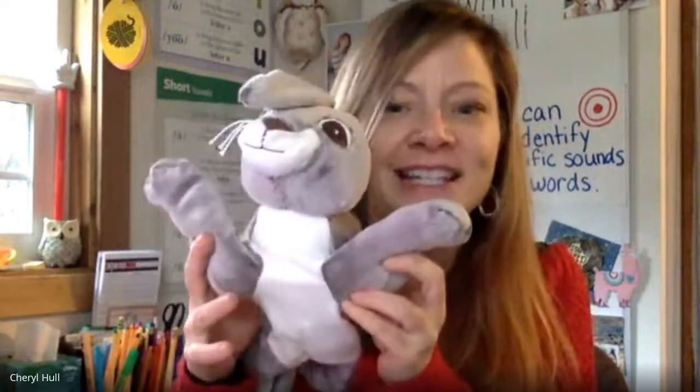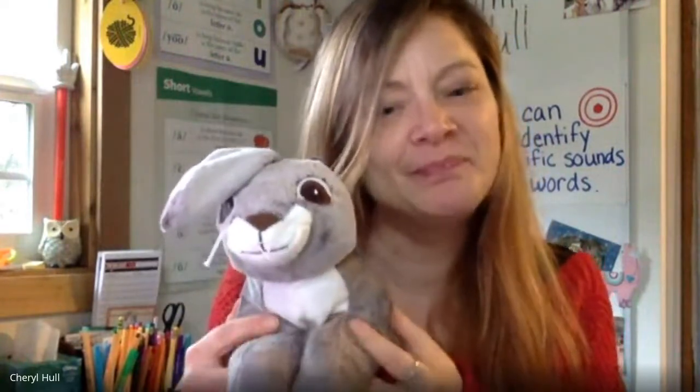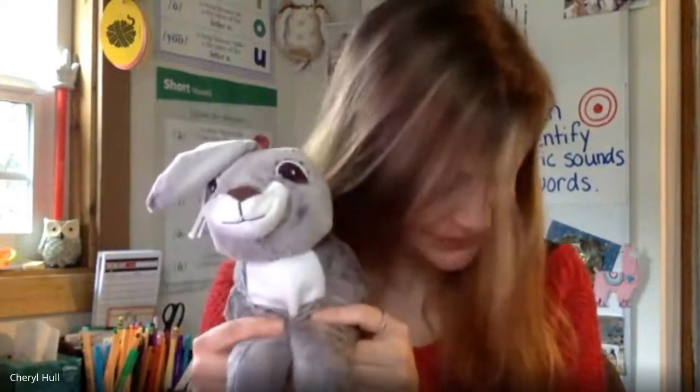Our first activity is going to be identifying rhyming words. I'll say two words. If those two words rhyme, we'll put our hands in the air. If they don't rhyme, we'll shake our heads no. Everyone ready to give it a try? Listen carefully. Elf, shelf. Do they rhyme? Milk, silk. Do they rhyme?